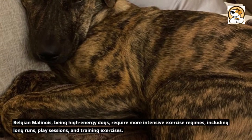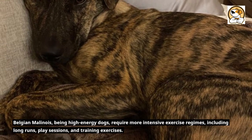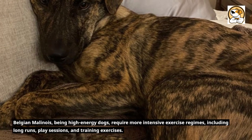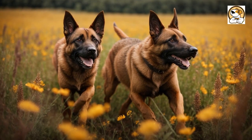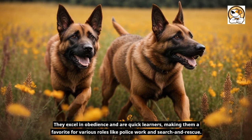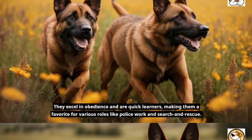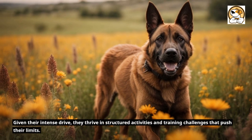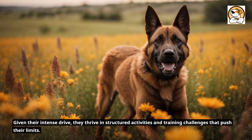Belgian Malinois, being high-energy dogs, require more intensive exercise regimes, including long runs, play sessions, and training exercises. They excel in obedience and are quick learners, making them a favorite for various roles like police work and search and rescue. Given their intense drive, they thrive in structured activities and training challenges that push their limits.